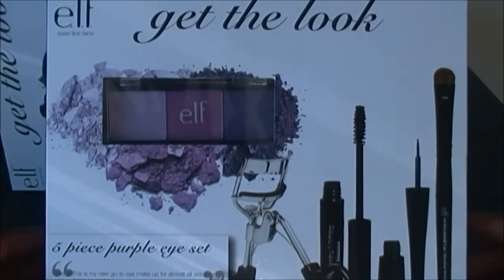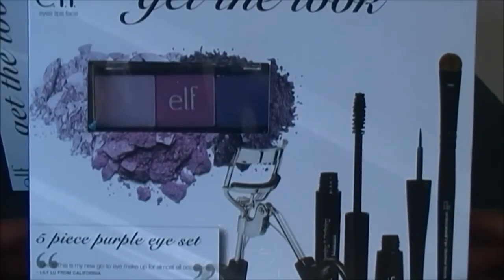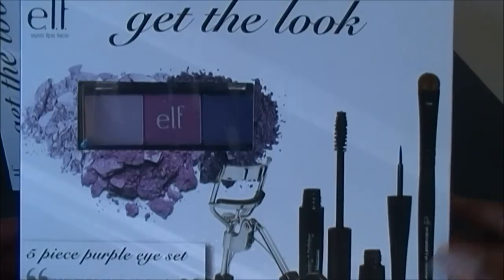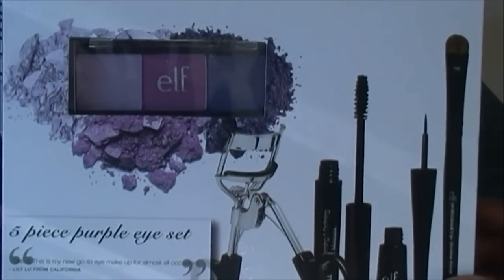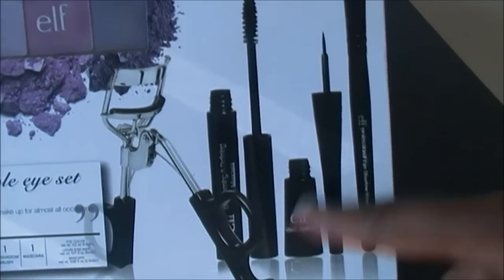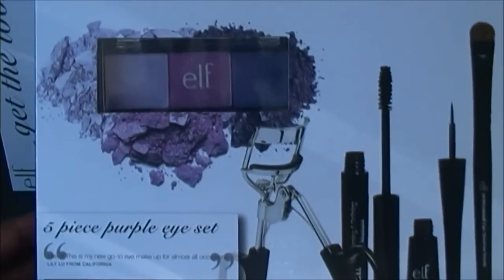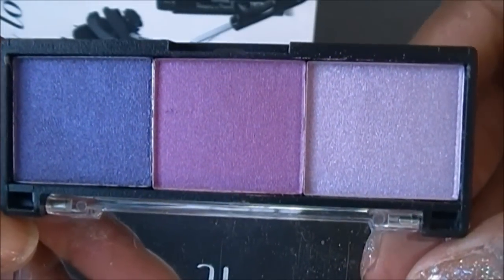Here is one of the Get the Look sets — the Five-Piece Purple Eye Set, which elf released with their spring collection about a month and a half ago. They originally had only a neutral brown-bronze set, but recently came out with two new color sets. This one is the purple eye set, which includes an eyelash curler, mascara, eyeliner, a brush, and a shadow trio. I'll focus on the shadow since I've covered the other items in previous videos.